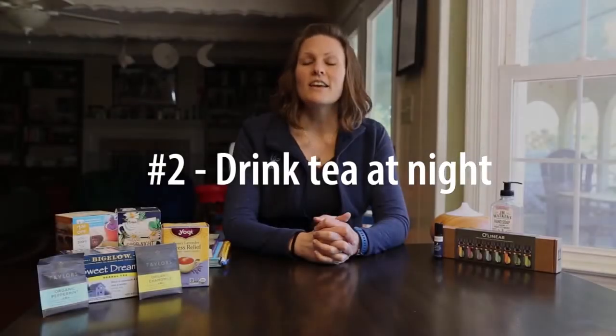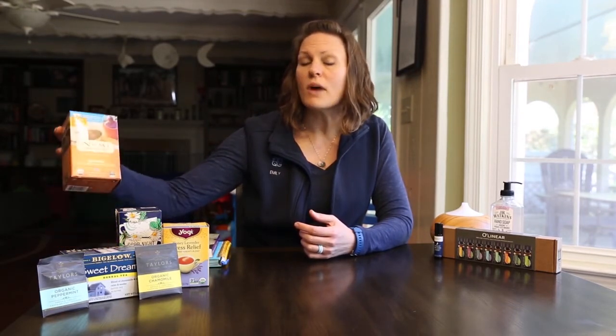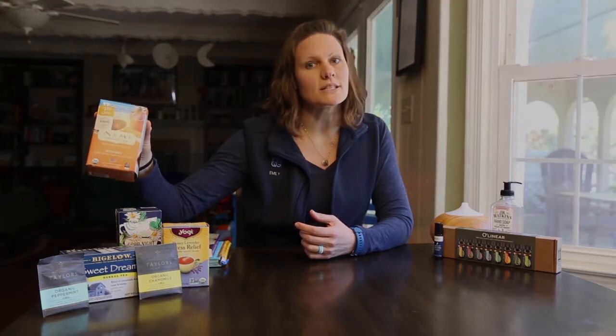Number two is drink tea at night. Make sure that the tea is caffeine-free and some type of herbal mix. We've got peppermint, chamomile — those are some nice teas if you don't like mixes — and a variety of brands and flavors. We have Lidl brands, Good Night Tea, Bigelow's Sweet Dreams. But also, it doesn't have to be specific to nighttime. It could be stress relief tea with some lavender and honey, or my absolute favorite, rooibos tea.